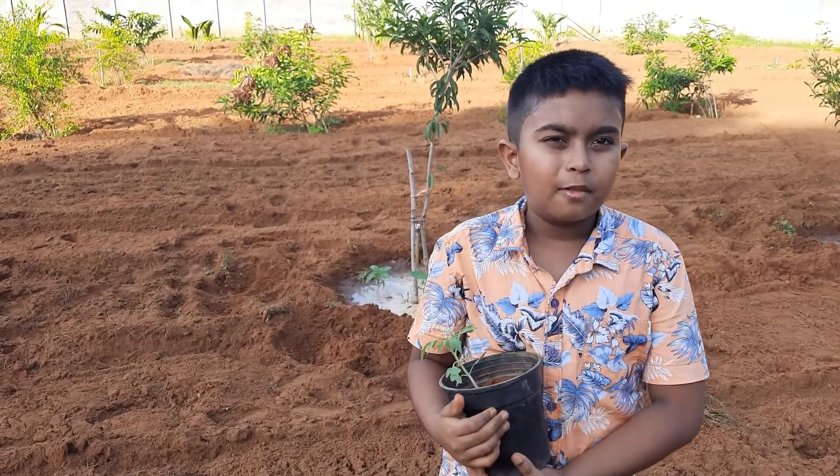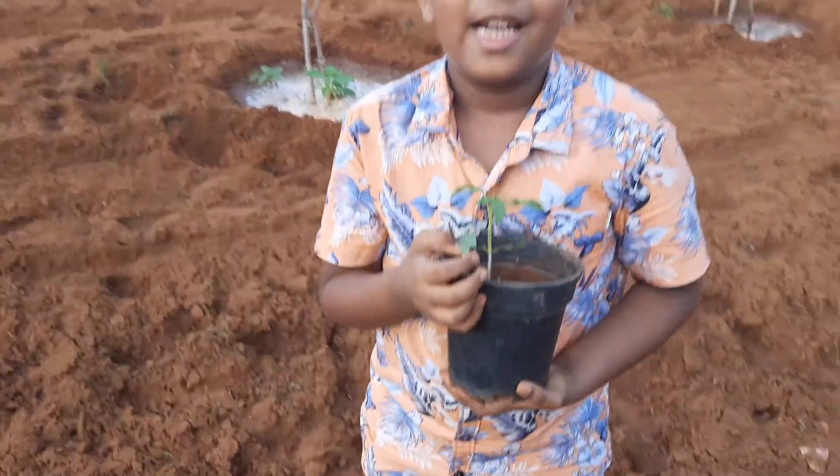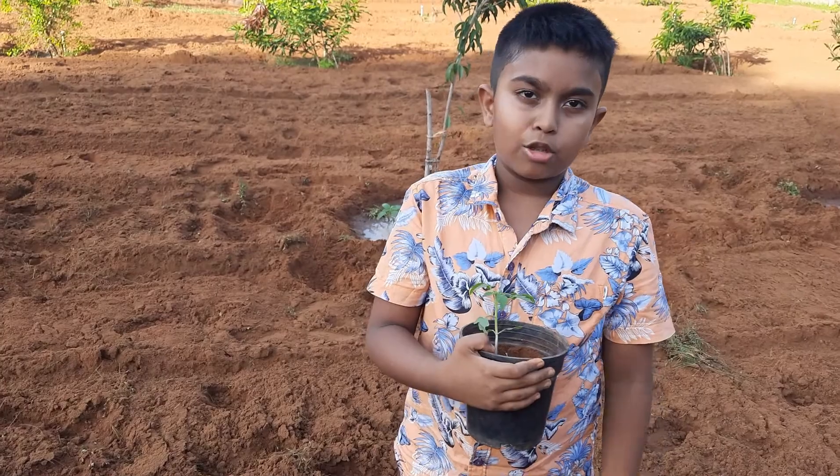Hi friends! Today I am going to plant a tomato seedling in my garden. Now I am going to share three facts about tomato plants.